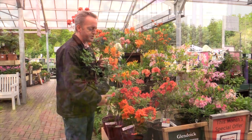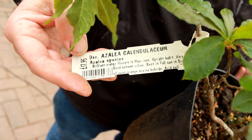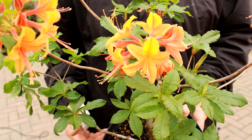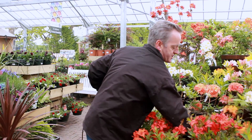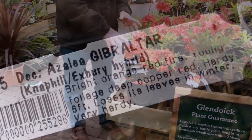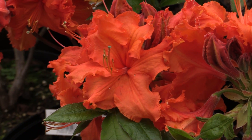Bright orange azaleas are mainly derived from small-flowered North American azaleas. This one is called Calendulaceum, from North Carolina and the Appalachian mountains, and breeders over the last 200 years have bred these orange colours into larger and larger flowers. The most famous is Gibraltar, a kind of pale orange that covers itself in flower every year from a very small plant onwards.